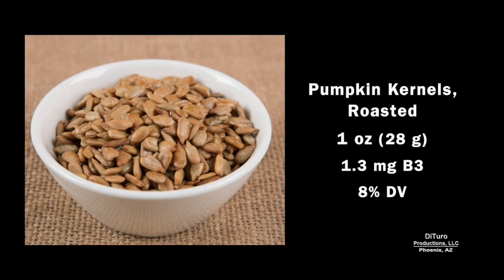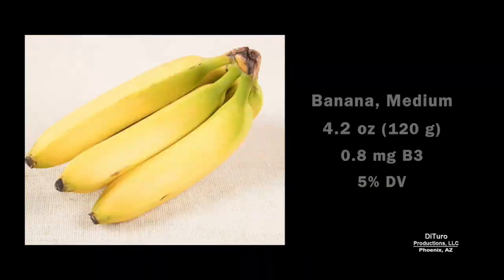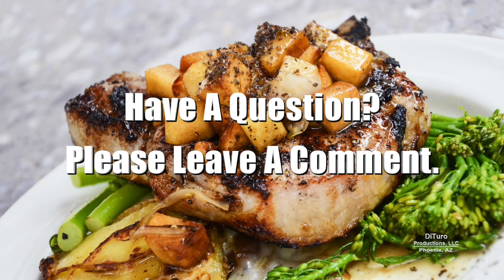One ounce of pumpkin kernels provides about 8%. One half cup of cooked lentils provides about 6%. A medium banana provides about 5%. Finally, one half cup of cooked broccoli provides about 3%. Please leave a comment if you have any questions about this video. Thank you for watching, and healthy eating.